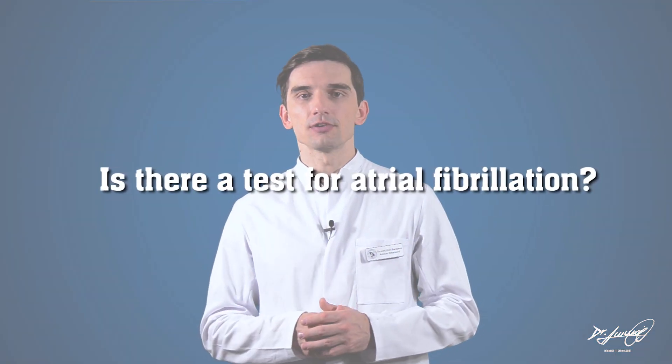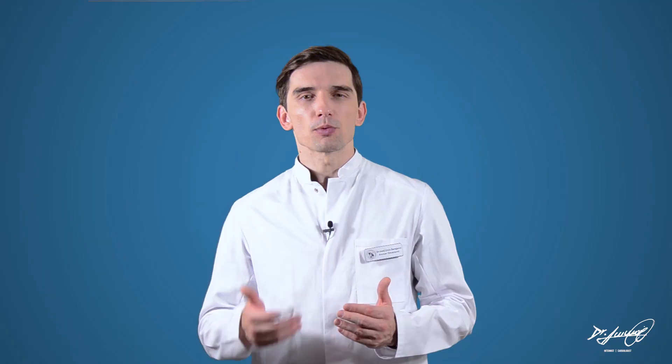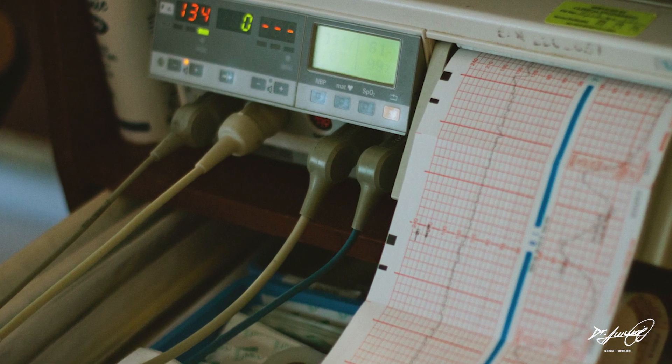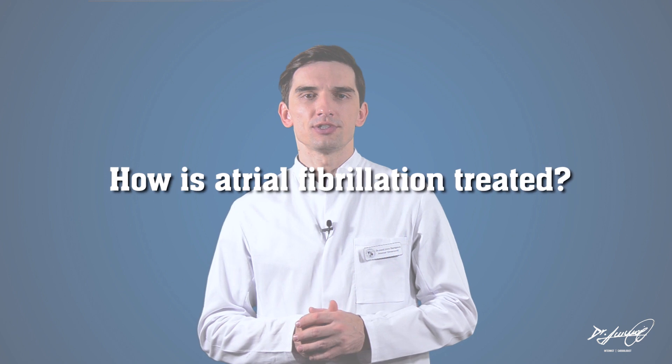Is there a test for atrial fibrillation? Yes, if your doctor or nurse suspects you have AFib, they will probably do a test called an electrocardiogram. This test, also known as an ECG, measures the electrical activity in your heart.